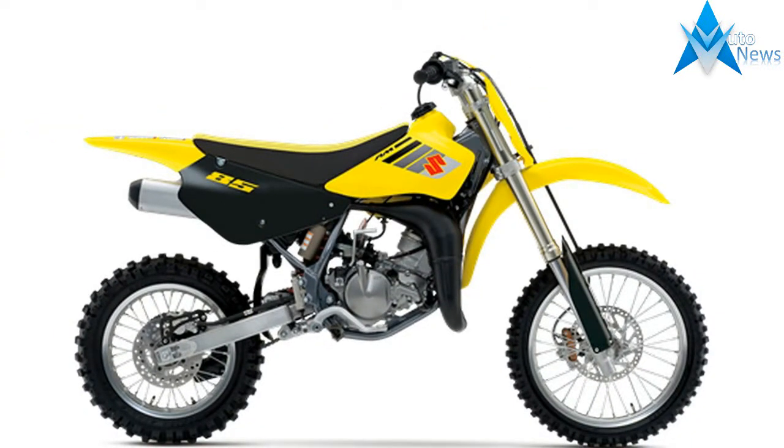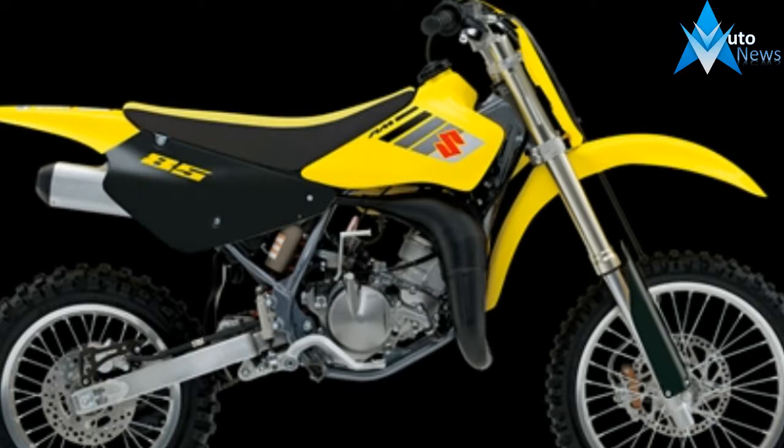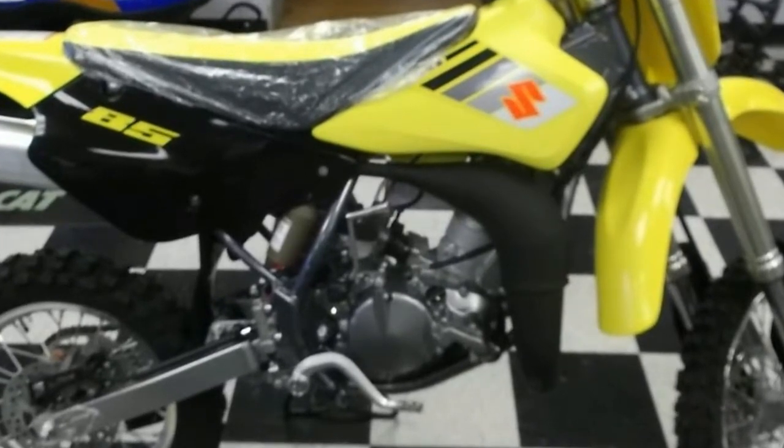Champions choose Suzuki and Suzuki supports future champions. Suzuki's amateur racing support is top-notch, offering over $3.8 million in contingency, trackside support, and the opportunity to train with Ricky Carmichael at Suzuki's exclusive Camp Carmichael.